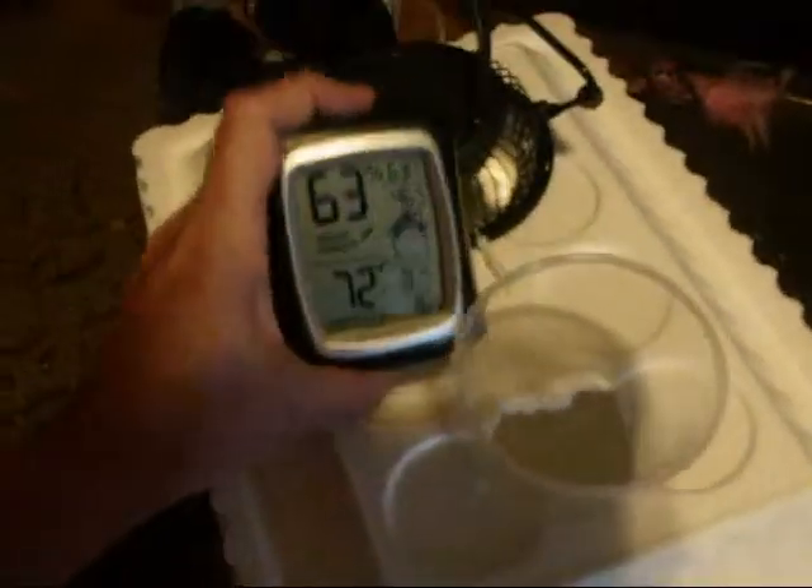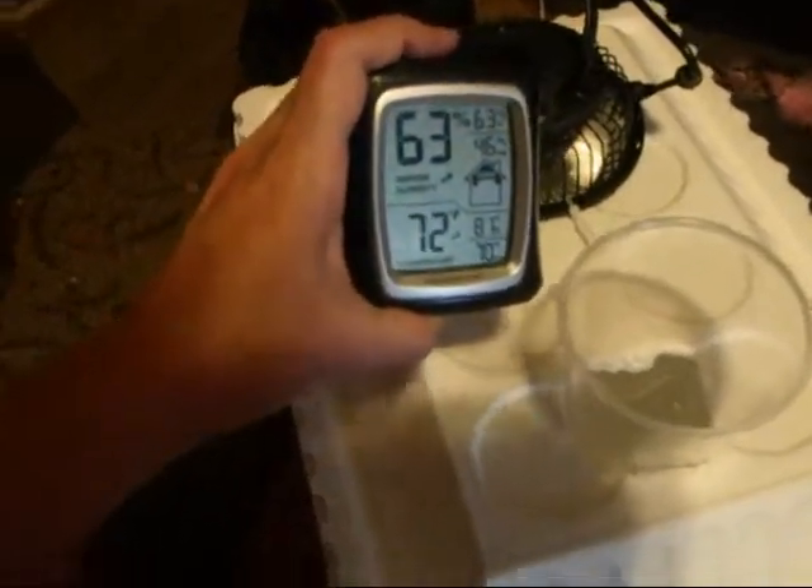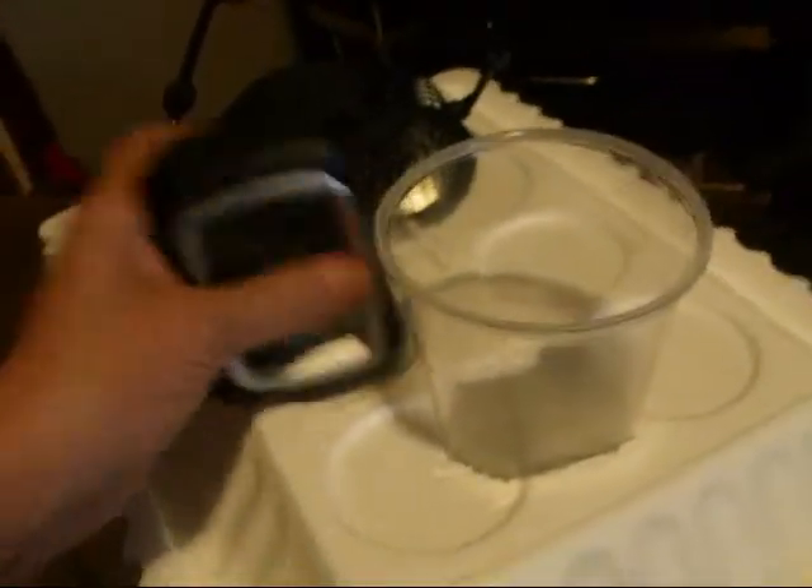Today is April 21st at 11:53 AM. The temperature is 72 degrees, 63% humidity, and I'm using two trays of ice inside a Ziploc bag. We'll give it an hour and see what happens.